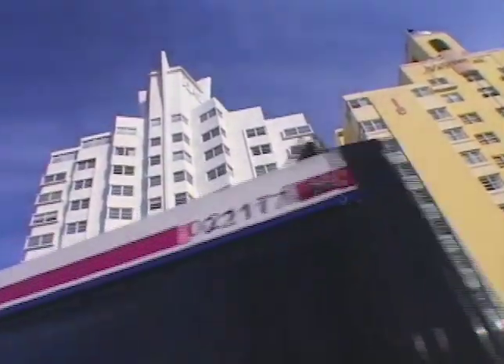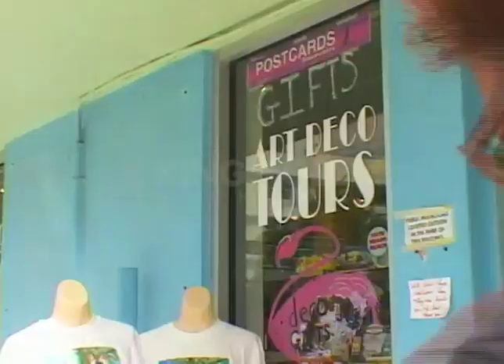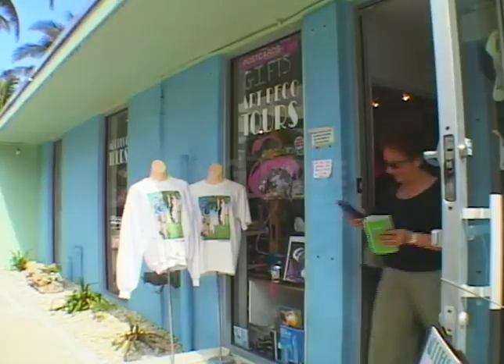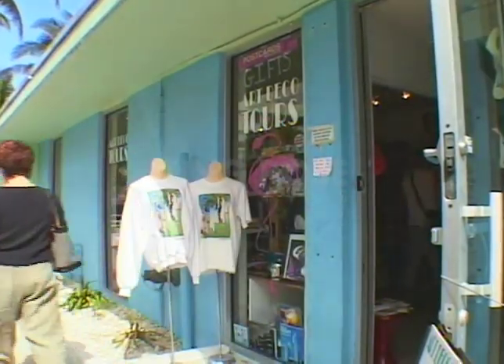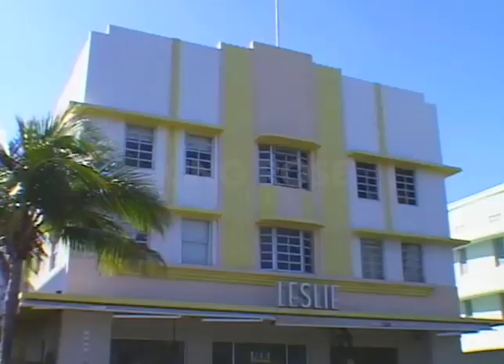But South Beach became our favorite neighborhood. Its main street, Ocean Drive, is lined with restored Art Deco hotels, apartments, shops, and restaurants. Check out the Art Deco District's Welcome Center and sign up for a docent-led tour, or head out on your own with a self-guided audio tour. Both tours give you a well-informed introduction to the one-square-mile Art Deco District. Its 800 significant buildings are the country's largest collection of Art Deco architecture.